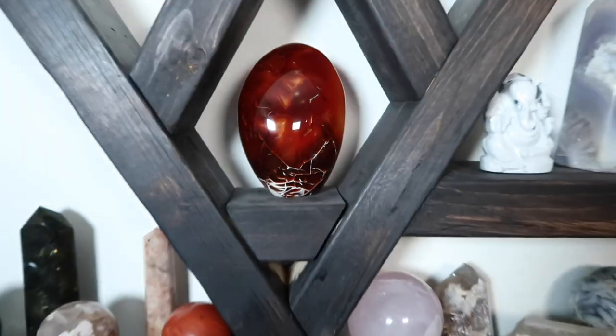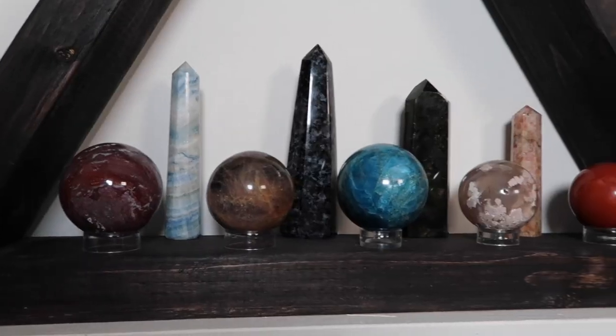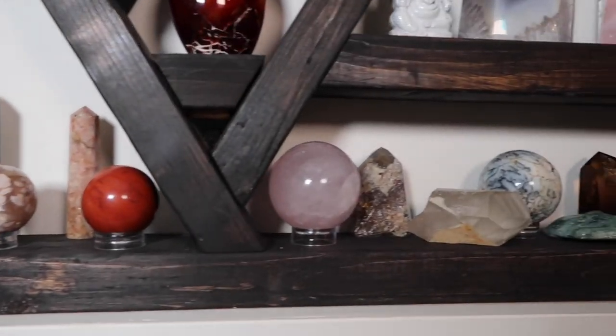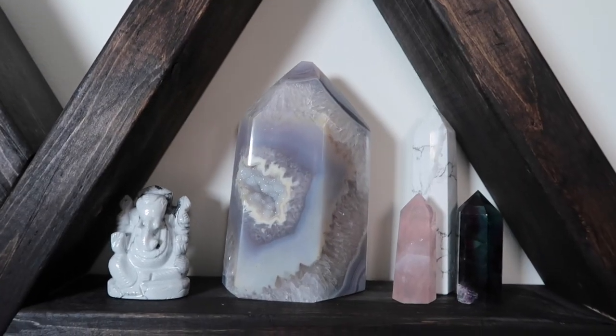That is the end of my top 10 favorite crystals for October. Thank you guys so much for watching this video. I hope you enjoyed a little sneak peek into my crystal collection and I promise in the future I will show you guys more. Stay tuned for November's top 10 favorite crystals because it'll be coming soon. Bye guys!